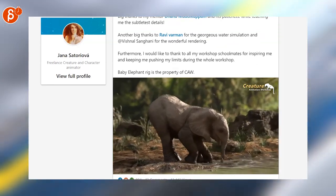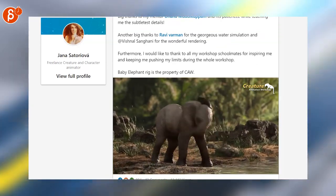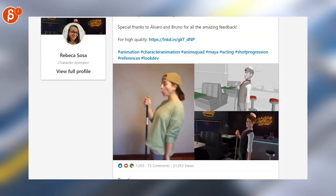Staying on LinkedIn, this is a really really nice animation. I love that little slipping of the feet on the muddy ground — really nice attention to detail. Really nice clip here, and I love when you see progression reels and the reference. Really cool to see — watch the whole clip on LinkedIn.